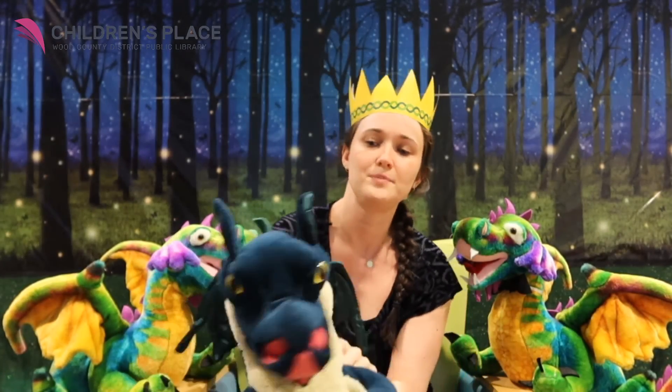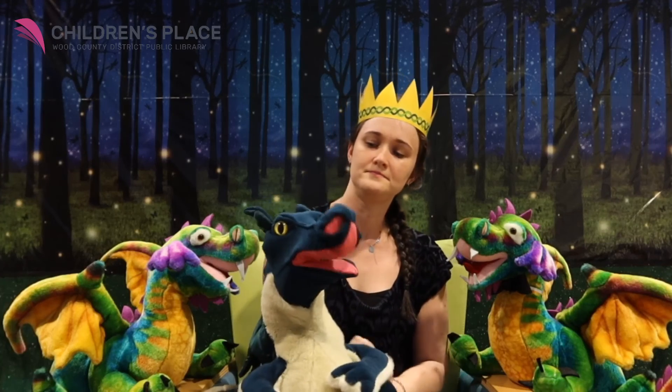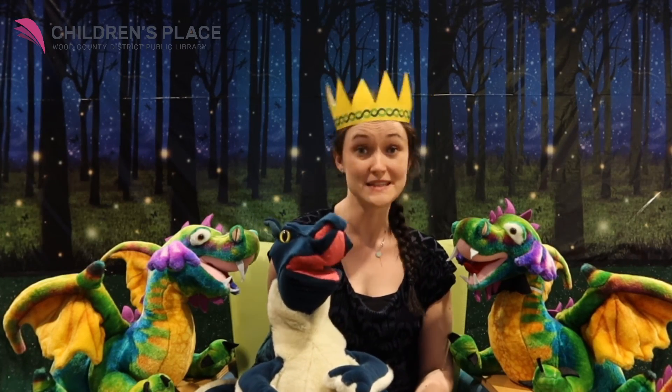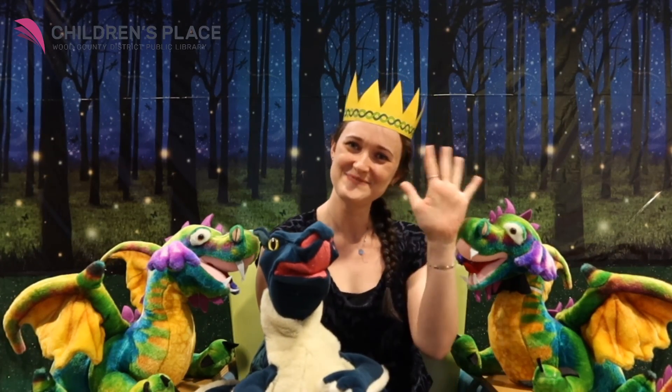My friend the dragon is going to come back up here to say goodbye. Thanks for joining us for story time today. We miss you at the library and we hope to see you soon. Have a good day. Bye.